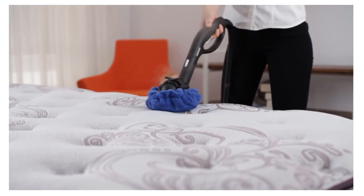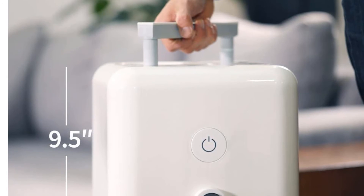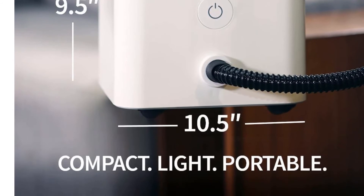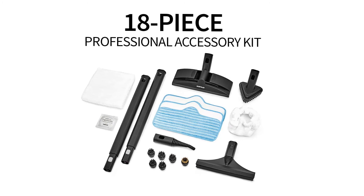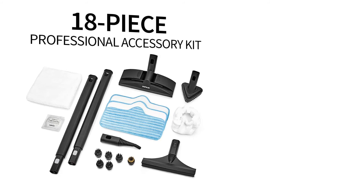With high-heat steam reaching 275 degrees Fahrenheit and a large-capacity tank, there's a good chance you'll be able to clean your entire home in a single session without having to refill it. Dupray backs this product with a two-year warranty. The Neat steam cleaner is an efficient, ultra-reliable, do-it-all cleaning and sanitation solution designed for performance, ease of use, and durability.